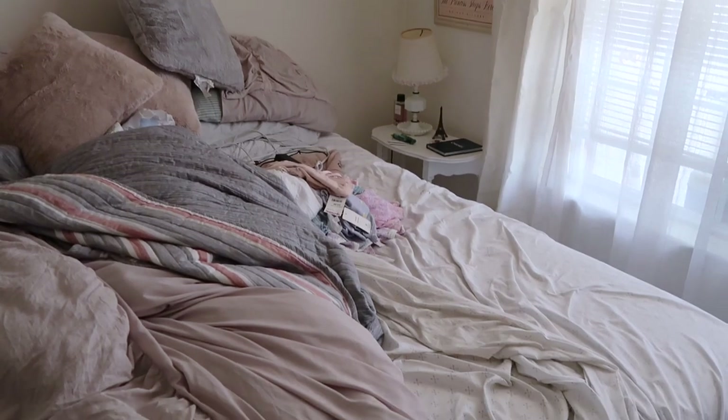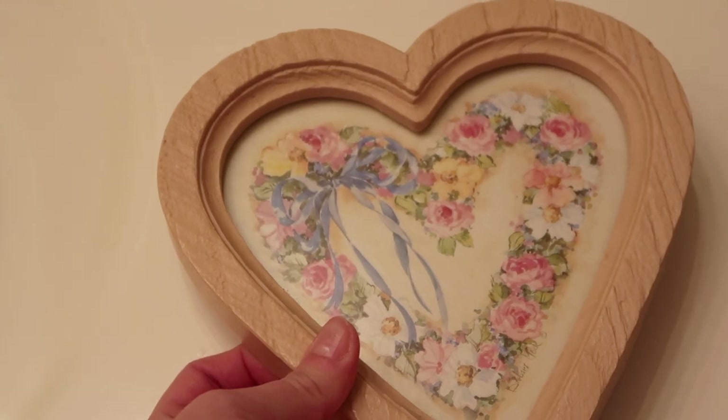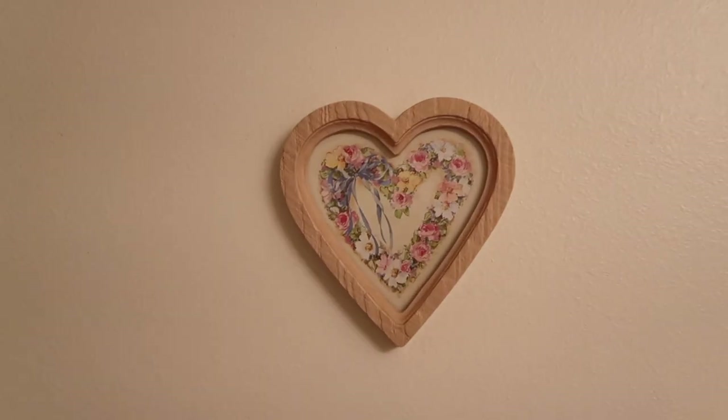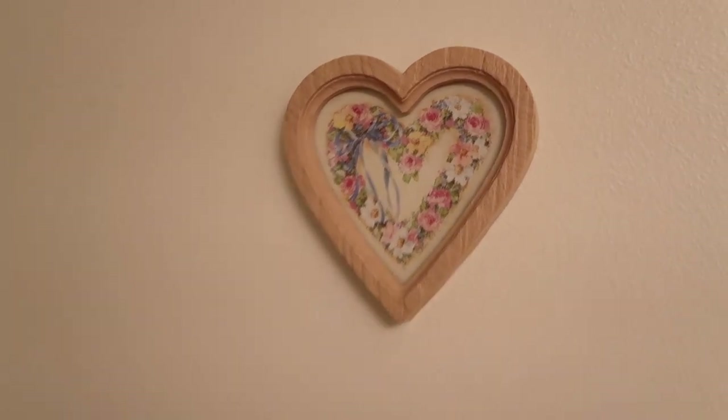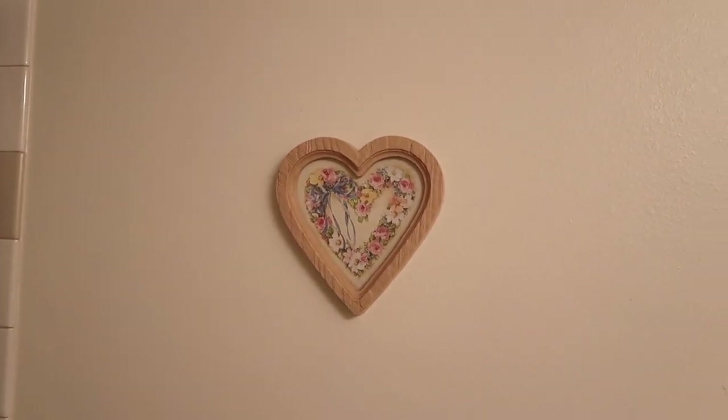Before and after — I'm going to hang this up somewhere in the bathroom. I decided to hang it up right above the towel rack. I think it looks really cute and grandma chic.